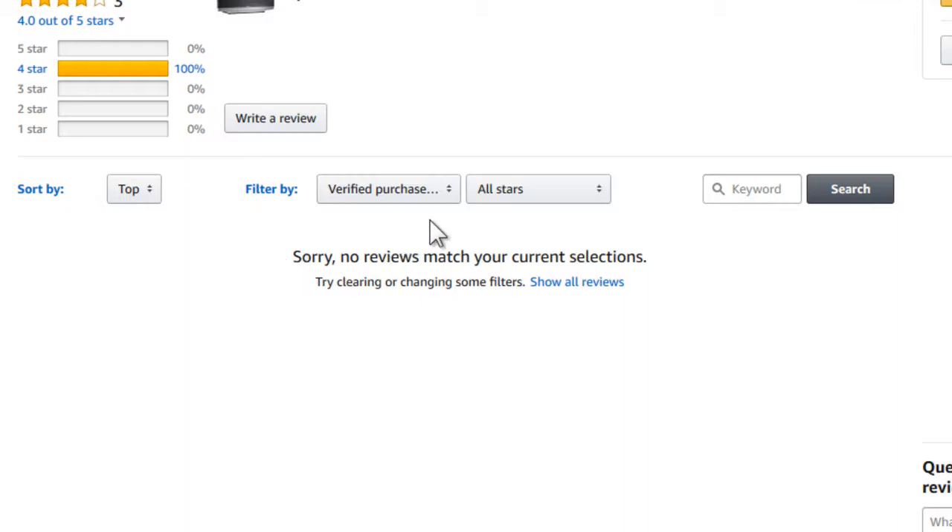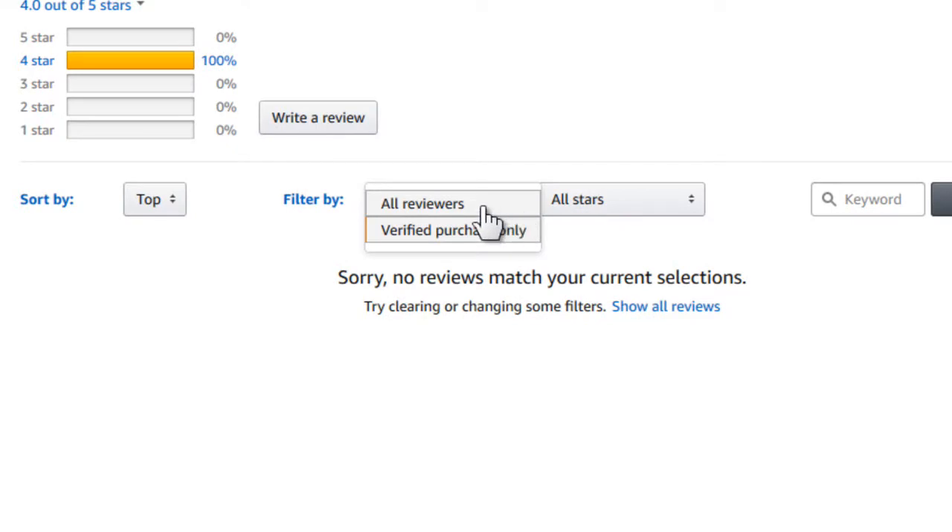Thankfully, it's not all that difficult to fix. All you've got to do is go to the reviews page for any item and then choose this option from the little drop-down menu.